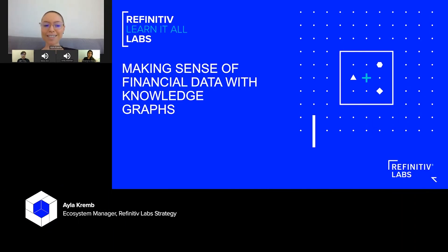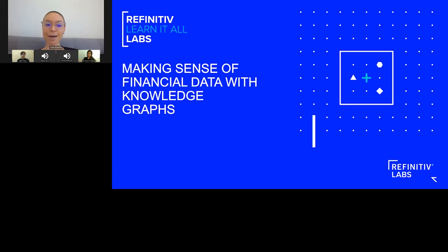Today, you'll walk away with a few nuggets of gold, hopefully — a practical understanding of the latest knowledge graph techniques that we use at Refinitiv Labs. We also demo a real-life project that we've spent the last four months building in the lab, and we have the guys and ladies who actually built the project themselves here to share the story.